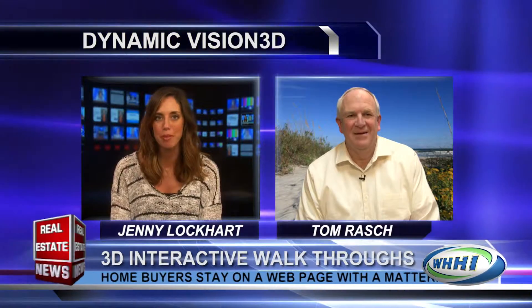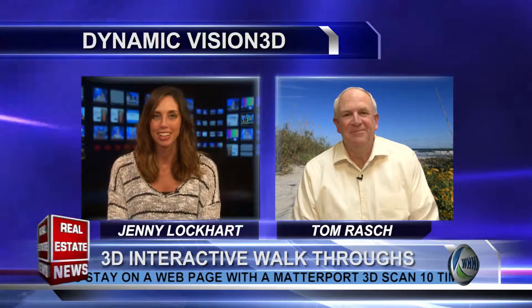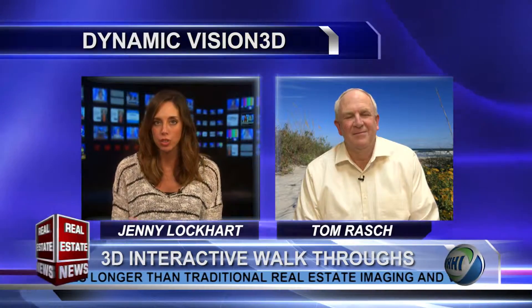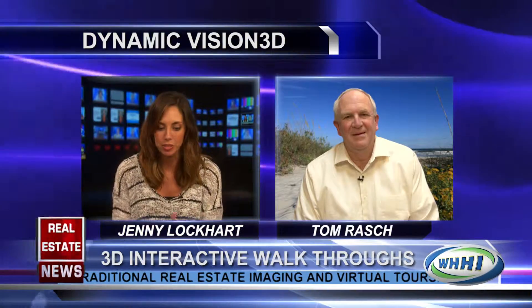Welcome back to The Real Estate News. Joining me now is Tom Rash with Dynamic Vision 3D. Welcome, Tom. We're so happy to have you here today. Glad to be here, Jenny. So this is an exciting topic because we're talking about marketing, digital marketing, all the time on this show. And you are really at the cutting edge of this, right?